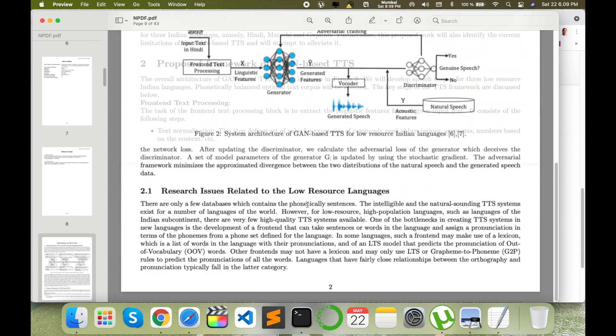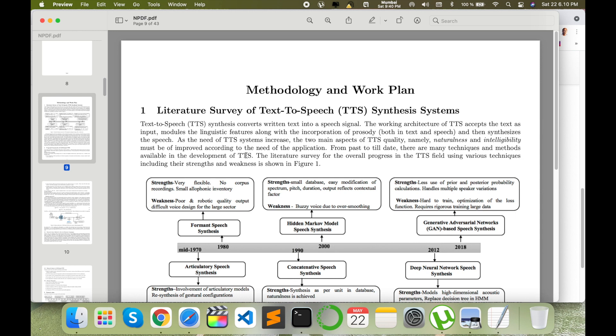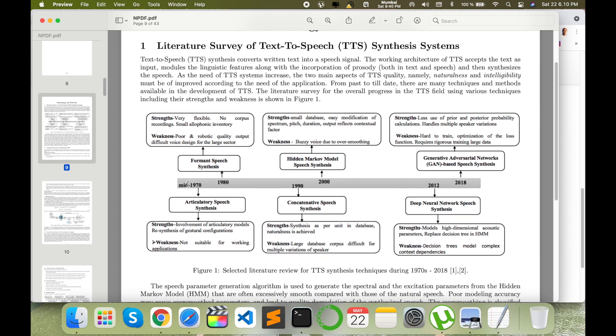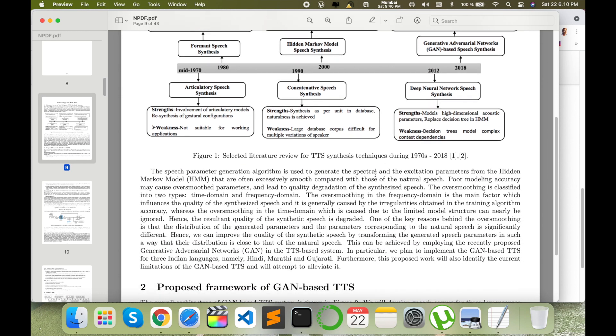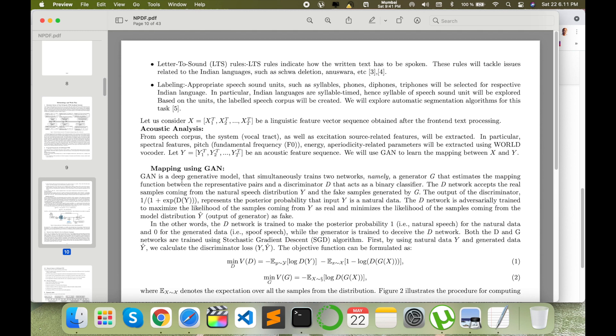For the work plan, they provide three pages only — so I was very much to the point. I created this in Overleaf LaTeX format, focusing on how many characters and how much information fits within three pages. The first half covers a literature survey of text-to-speech synthesis systems from 1970 to 2018 — what work happened, what the strengths and weaknesses of each technique are. The rest covers the proposed framework for the Generative Adversarial Network — only key points, not over-explained.